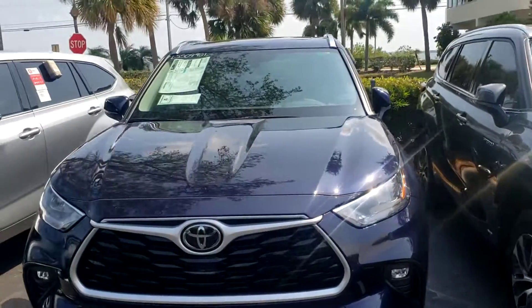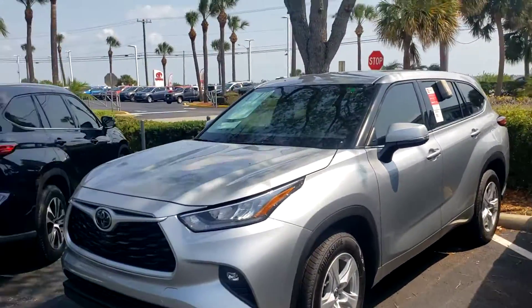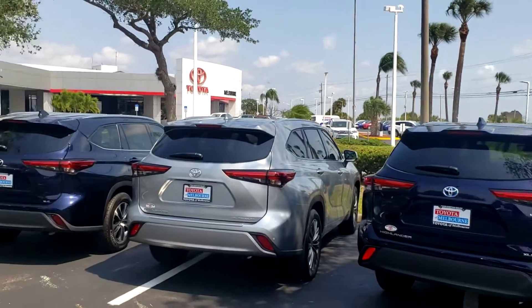As you can see, I'm going to walk down the line — we got a couple others: we got a blue, silver, another blue hybrid, silver platinum, blue XLE.